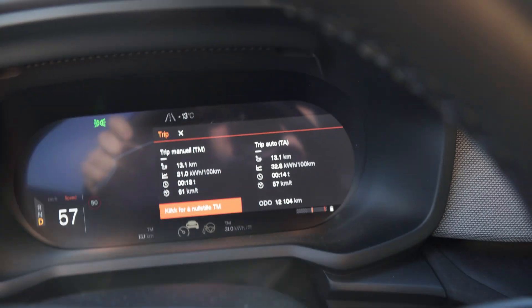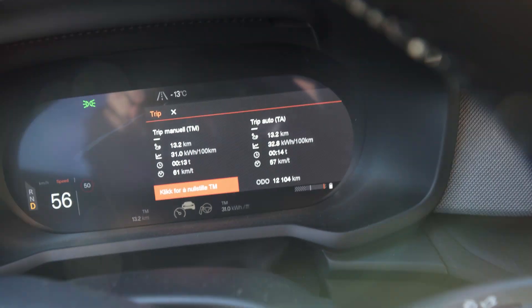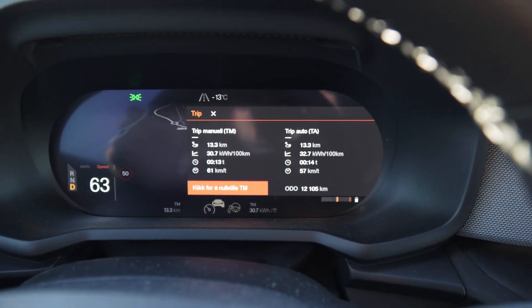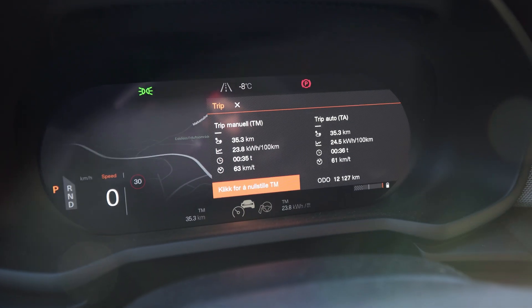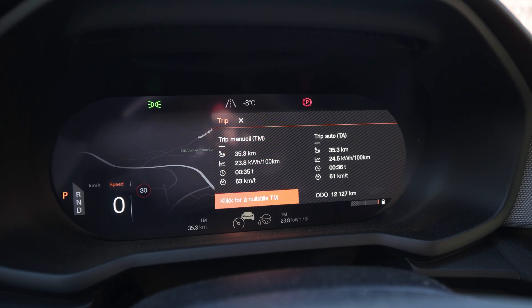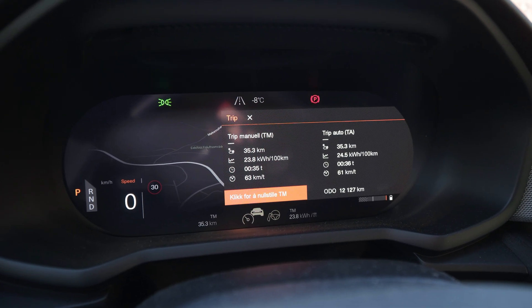So this is not what I expected — check this out. I've been driving 13 kilometers now and the average consumption is over 30 kilowatt-hours per 100 kilometers. We are halfway now and I was a bit surprised by the high consumption. It seems like if you're driving without heat and the battery is cold, the car uses a lot of energy heating up the battery. We've driven 35.3 kilometers and used 23.8 kilowatt-hours. I did expect a lot less.